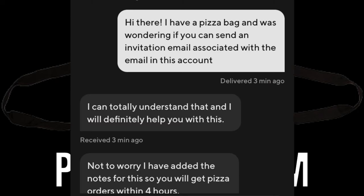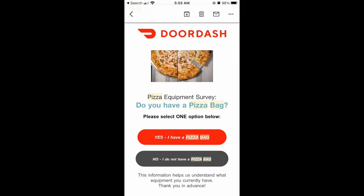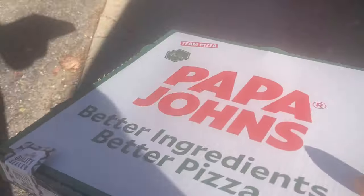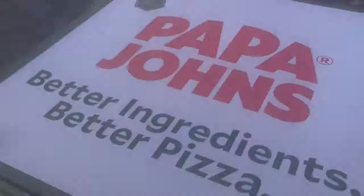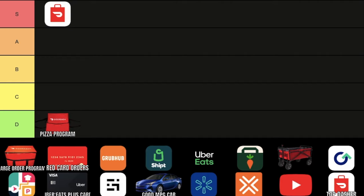DoorDash Pizza Program. I have this program allegedly according to a DoorDash agent, but usually you will get an email where you can send a photo of a pizza bag and you'll start receiving more pizza orders. This doesn't really make any sense because I get pizza orders anyway on this app. Right as I got accepted into it, I didn't see any change, so we're going to put that in the D tier. Let me know in the comments if this actually makes a difference for you.